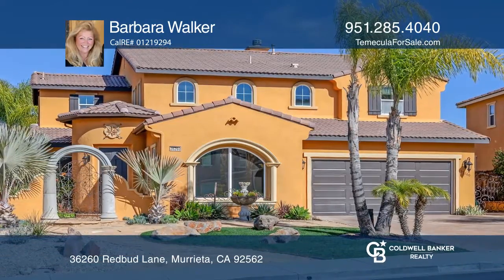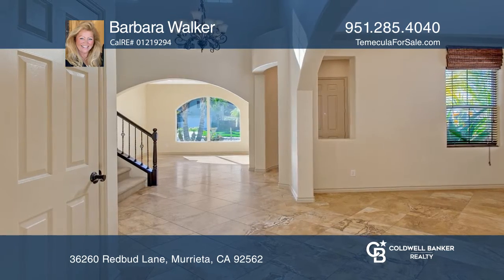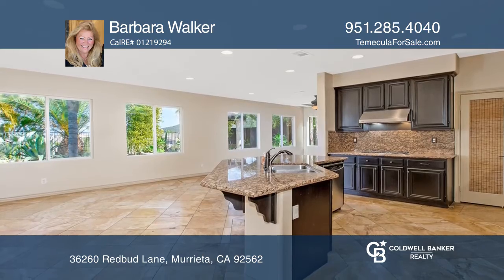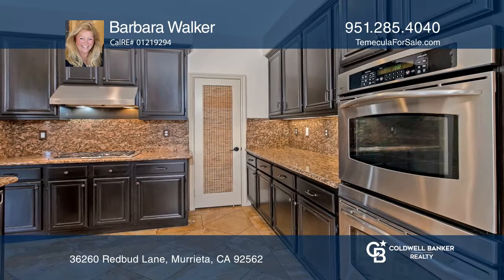This Spanish-inspired, five-bedroom, three-bath home of nearly 3,238 square feet is in a desirable neighborhood. The interior offers an open floor plan, elegant arches, and flagstone flooring throughout the lower level.